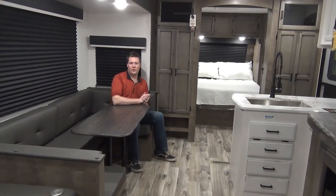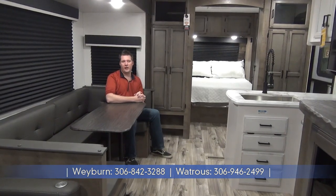So that was the Sporttrek 332 VBH. It comes in at a dry weight of 8,450 pounds, so it is half-ton towable. It has the solar package with the 12-volt fridge for nice big capacity, a bunk room, and two entrances from outside. For any other questions, this unit is located in Weyburn and at our Watrous location as well — give us a call or visit us online at www.minersleisureworld.com.